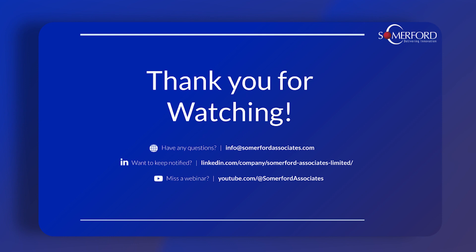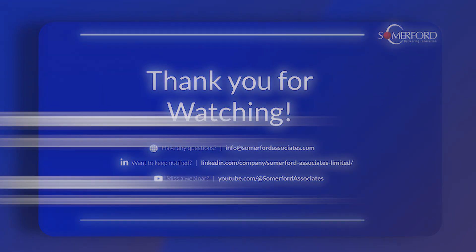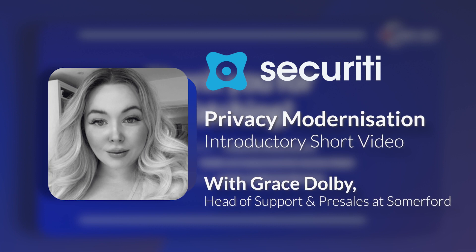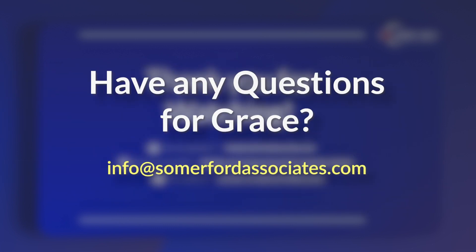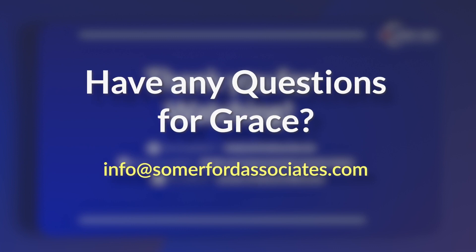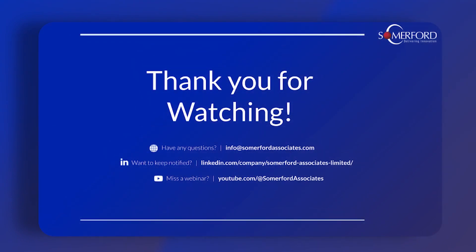If you'd like to know more about the platform, about any of the financial or technical incentives we have going on, or you'd like to run a migration assessment, please do let us know. You can send us an email to info@somerfordassociates.com, give us a call, or join any number of our other webinars available at www.somerfordassociates.com. Thank you so much for your time today and I hope to see you again soon.